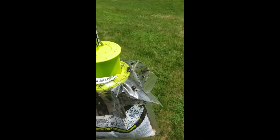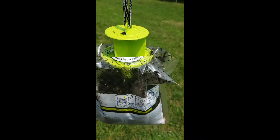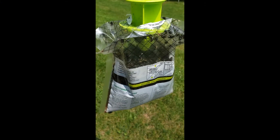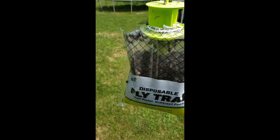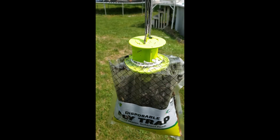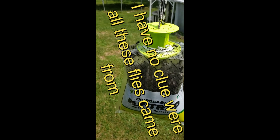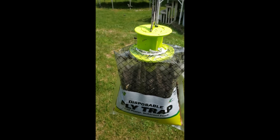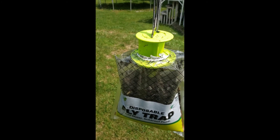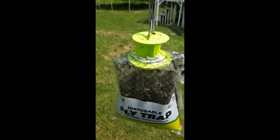Remember in one of my videos I showed you the fly trap that we use to get rid of the flies? Well, take a look at this — this is crazy. Where are these flies coming from? I do not know, but apparently this trap, whatever's in it, it attracts the flies and they come from all over to get in this thing.